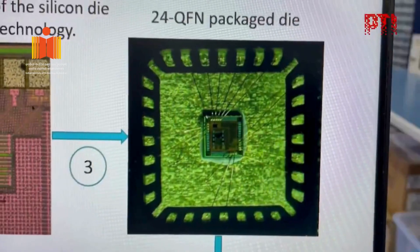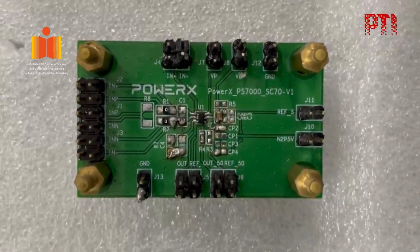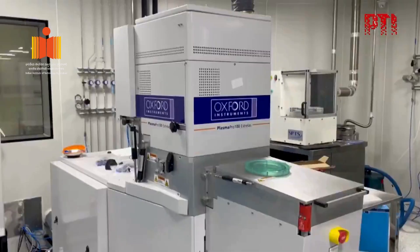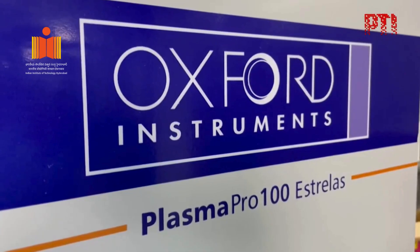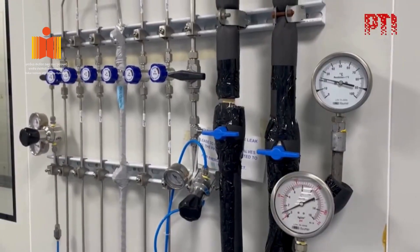Another focus area at the Institute is imaging technologies, with applications in autonomous vehicles, spacecraft navigation and surveillance. These are system-level ICs in which sensors as well as the processing circuitry — which could be analog or digital in nature — are integrated. In general, these are known as cameras, and different types of cameras are designed in the form of an IC.